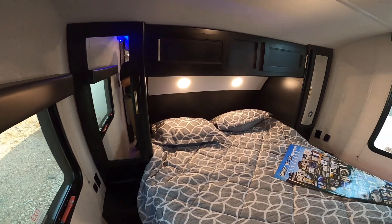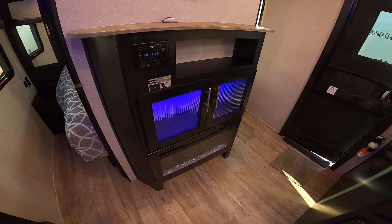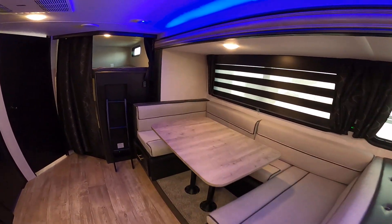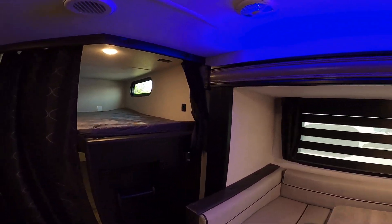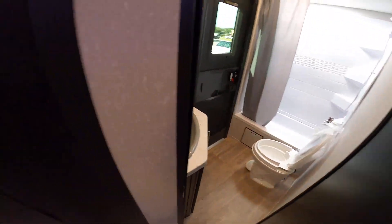Here we have the master bedroom with the pocket doors, entertainment center, fireplace, jackknife sofa, big U-shaped dinette, blue LEDs over the slide, double bunks, and a big bathroom with the door leading in.